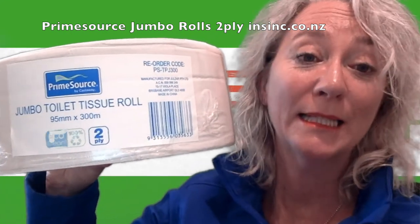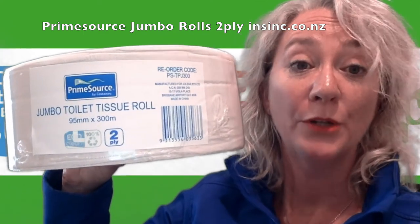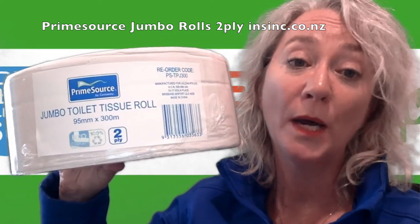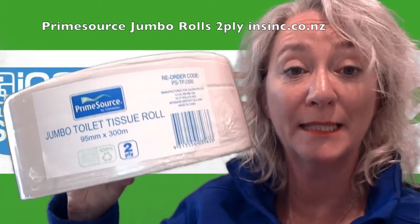Hi, Stephanie from NSYNC Products. This is Castaway's Prime Source Jumbo Toilet Rolls. They are a 2-ply paper made from 100% recycled materials, so you know they come from a sustainable source.